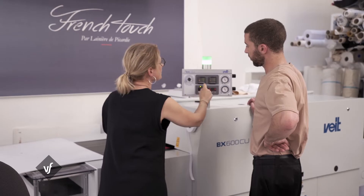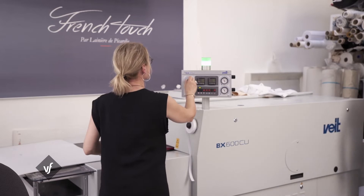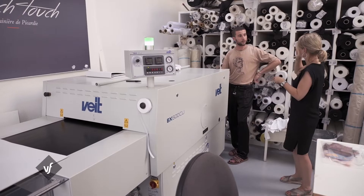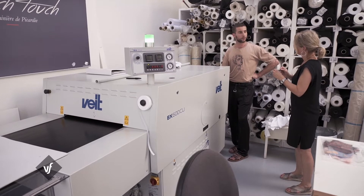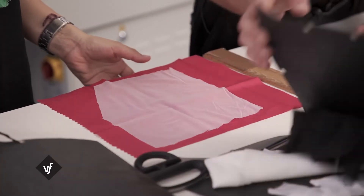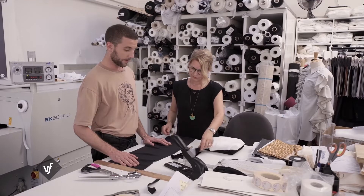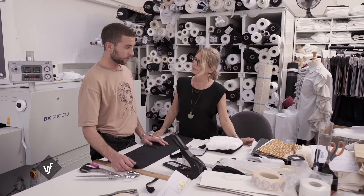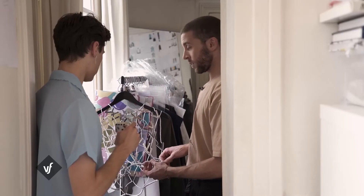Les jeunes créateurs comme Pierre-François sont très appréciés pour leur intérêt pour ces produits éco-responsables depuis plusieurs saisons déjà. Infatigable travailleur, avide d'apprentissage et de création, Pierre-François Vallette suit les pas des plus grands vers une mode durable et ancrée dans son temps.